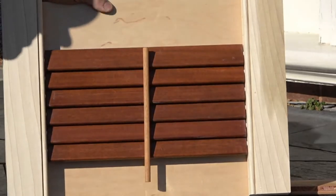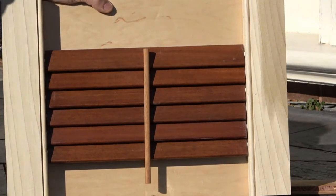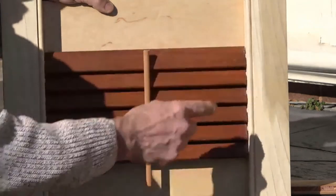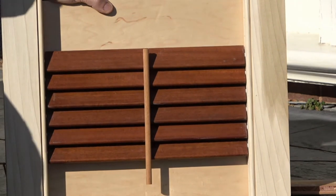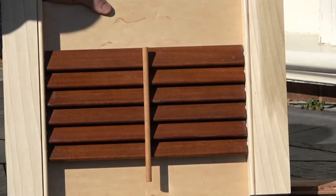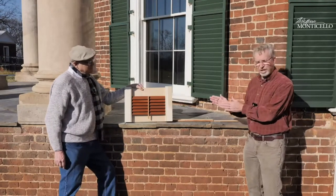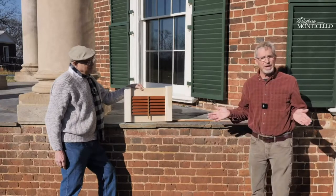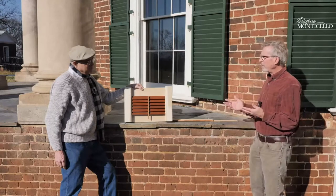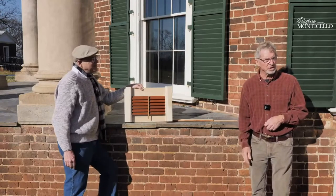For a long time I thought, well, double pivot — there's a pivot here and a pivot there. But that didn't sit well. It made sense at the time and we could rationalize it because blinds like that exist at the University of Virginia, even though operable slat blinds didn't really come into popularity until later in the 19th century. Based on examples at UVA, we felt comfortable using that as the basis for the restoration of the Venetian porches, but the double pivot interpretation never felt quite right.